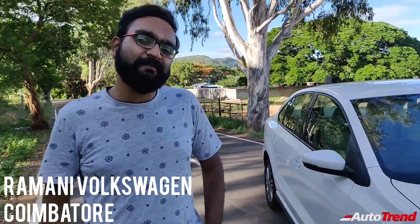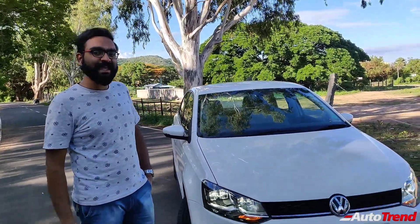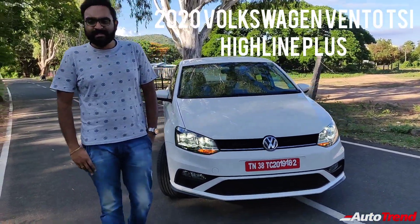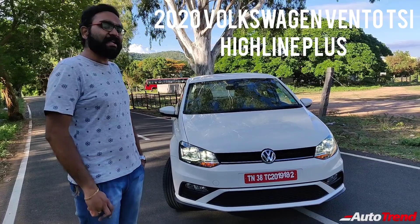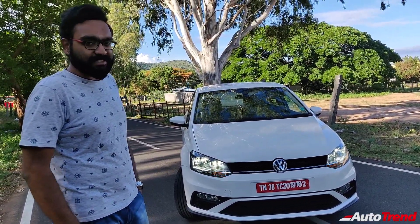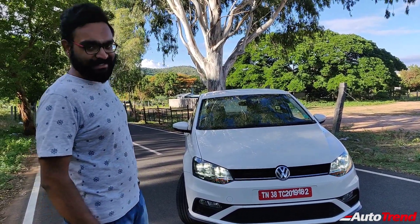Hello everyone, welcome back to AuroTrend TV. I am Viprajesh again from Ramani Volkswagen Coimbatore. You may have already seen my detailed review of the Volkswagen Polo 1L TSI Highline Plus variant. Today I am here with the Volkswagen Vento 1L TSI Highline Plus variant, and I am going to see what are the differences between the TSI versions of the Highline Plus Polo and the Vento in terms of driving and dynamics. So let's go for a detailed test drive.